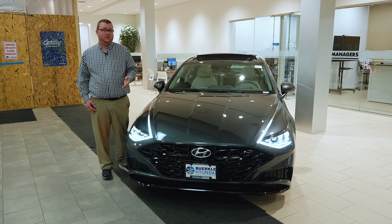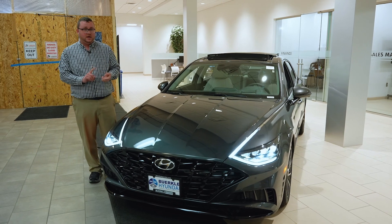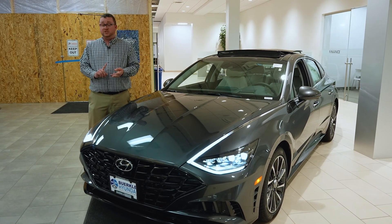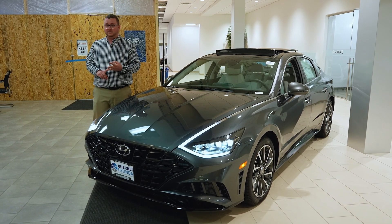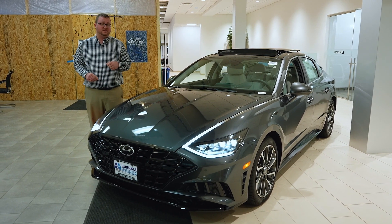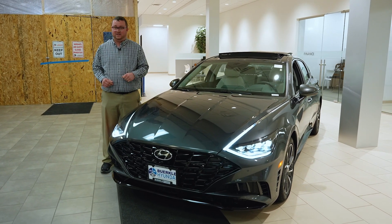With the Sonata, you have four powertrain options: a 2.5-liter four-cylinder, a 1.6-liter turbo four-cylinder, a 2.5-liter turbo four-cylinder in our high-performance N-line model, and if you're looking for the best fuel economy, we have a 2.0-liter four-cylinder hybrid that can get over 50 miles per gallon.